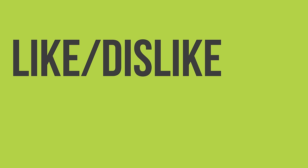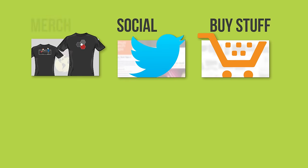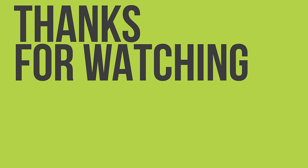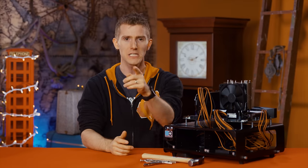Thanks for watching. If you liked the video, hit the like button and get subscribed. Check out the link to where to buy the stuff we featured in the video description, along with our merch store and community forum. And check out that video player thumbnail for another one of our videos.